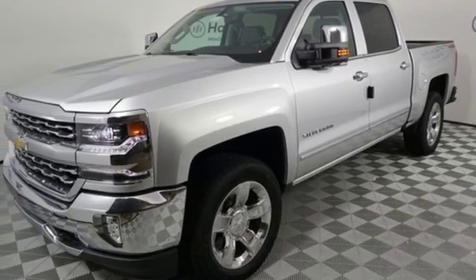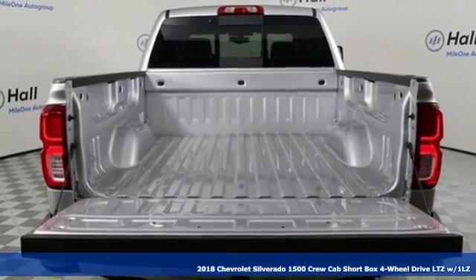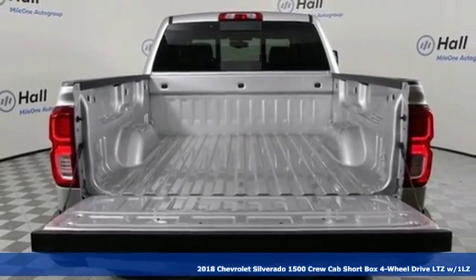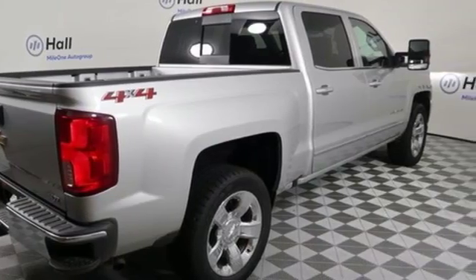It's a new 2018 Chevrolet Silverado 1500. From the striking looks to the proven powertrain technologies that are up to any task, this Silverado stands out from the rest.